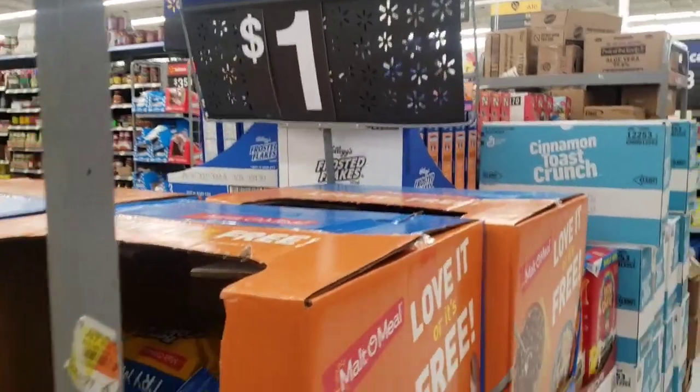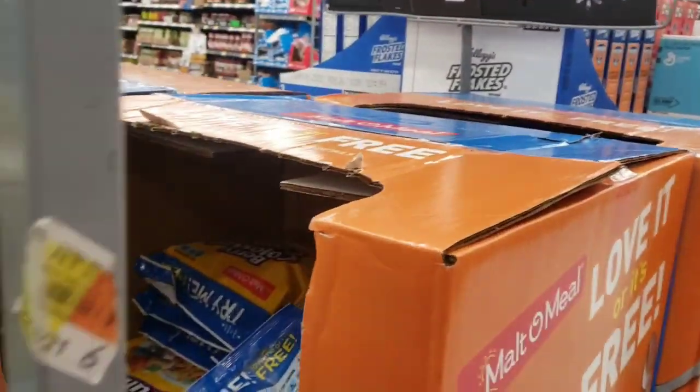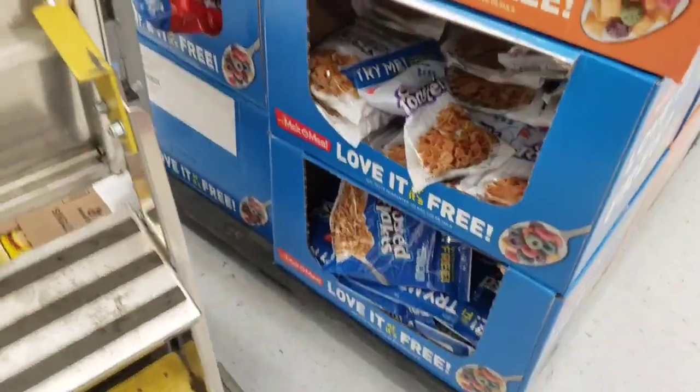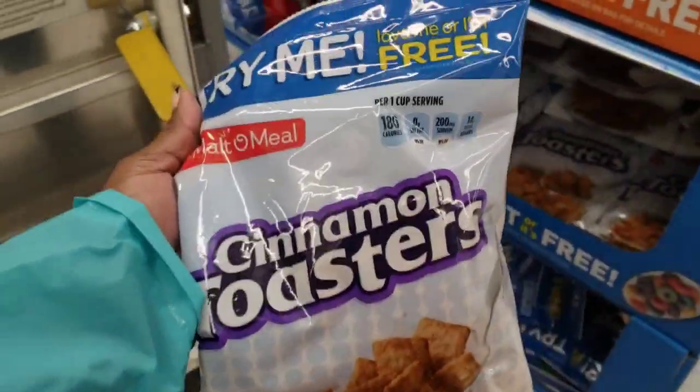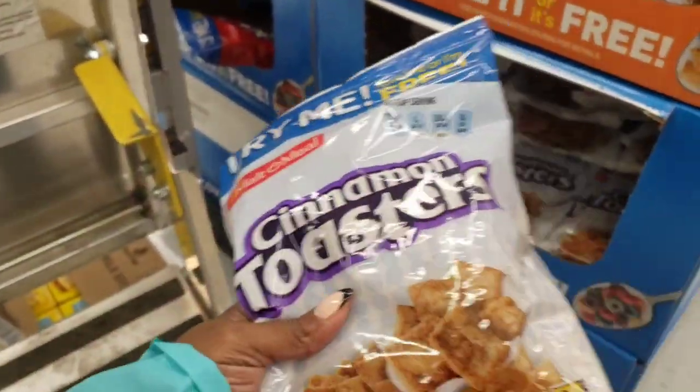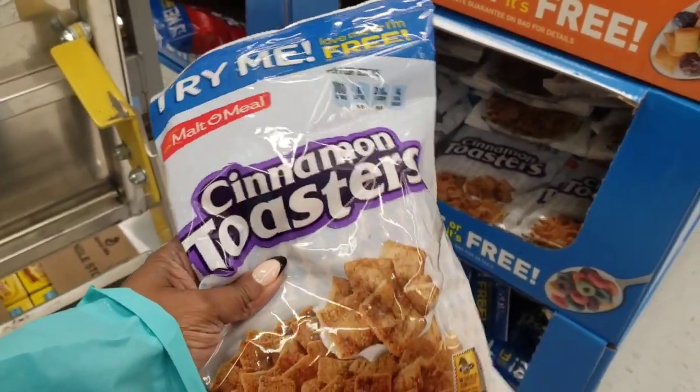I could drop kick myself in the face — do y'all see this? Look at this big old display. How the heck did I miss this? Oh well, I'm going to pick this one up too. It'll be a dollar and I'll get the 600 ShopKicks back. So yeah, I'm going to pick this one up too.